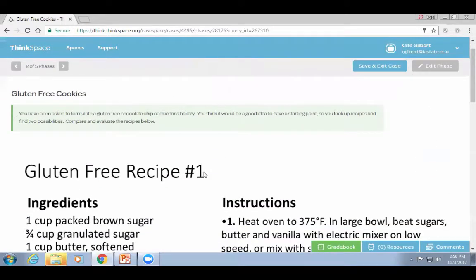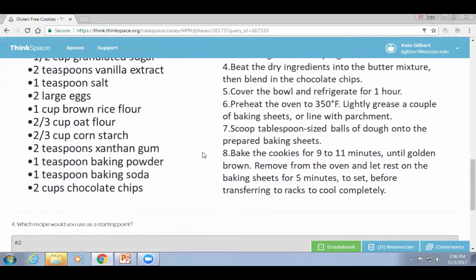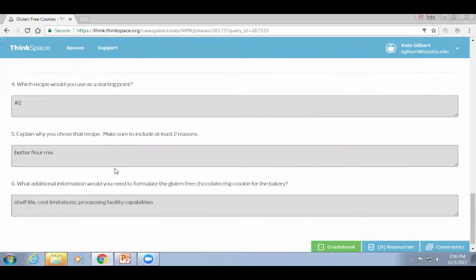The second scenario: you've been asked to formulate a gluten-free chocolate chip cookie for a bakery and want a starting point, so you've looked up some recipes. Students are given a couple of recipes with instructions and asked: which one would you start with and why, and what else would you want to know about scale-up to decide? Basically — they've done the pre-lab, done something in lab, and now they're extrapolating. They've been introduced to the theory, gone through some practice with training wheels, and now we're asking them to take that next step.